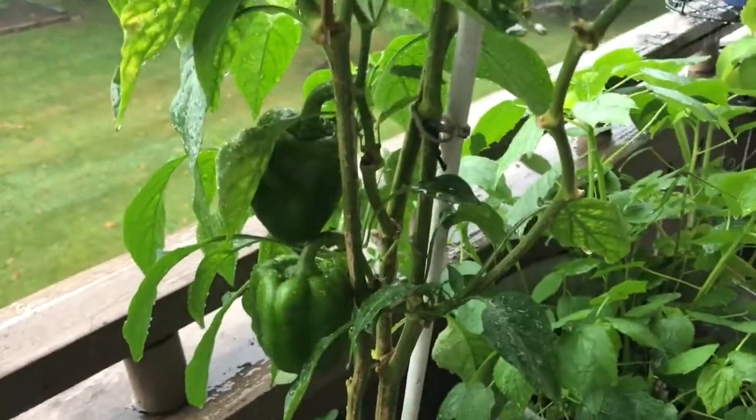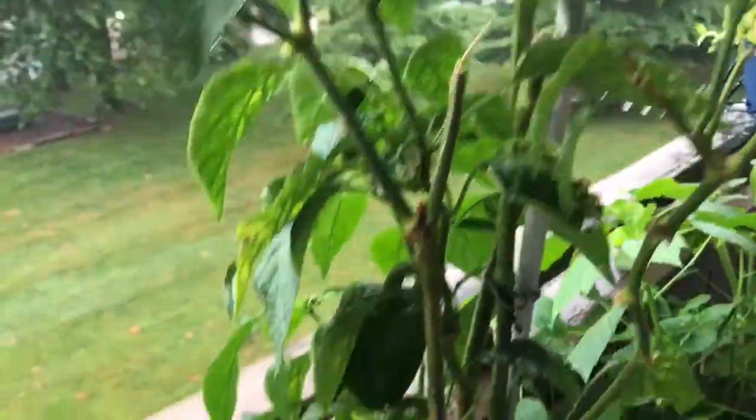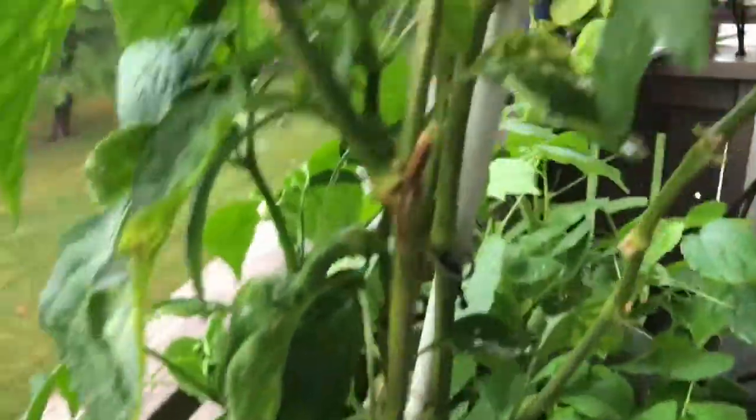Here's a bell pepper. There's a branch. It's a bell pepper. There's a bell pepper. Here's a bell pepper, there's a little bell pepper.